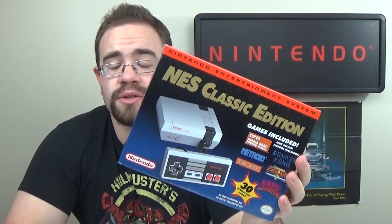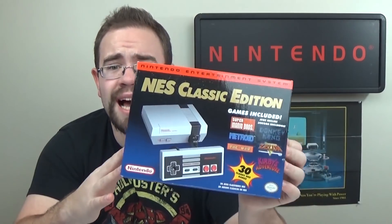It even had a version of Contra Super C that people love. And this had people lining up outside of Target and Walmart before they would even open or before these things would go on sale. I mean, people were lining up at Target before 7 a.m. just to get in line for one of these.